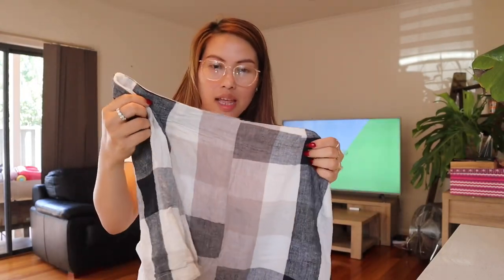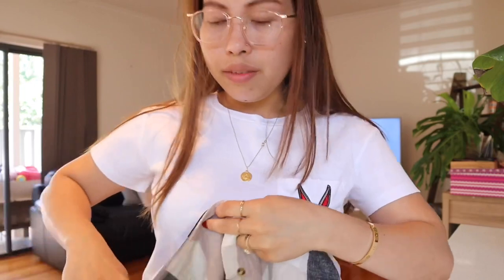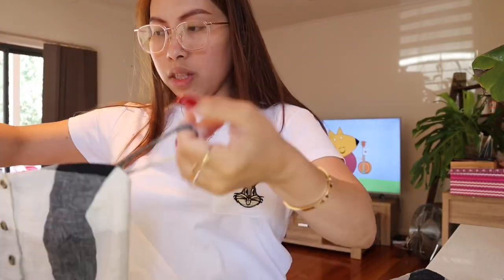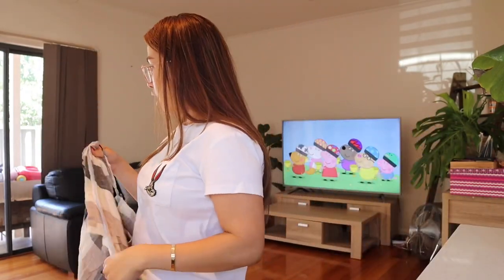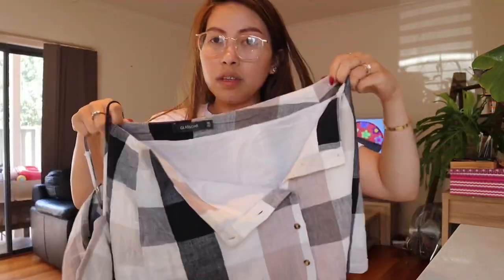The next one I got is a set from Glassons. It's a size ten — I originally wanted it for myself but it's a little too big, and it's even big on Mimi. Here's the bottom and here's the top. For the whole set, how much was it? Five dollars for both — that's a really good buy, it looks so cute.